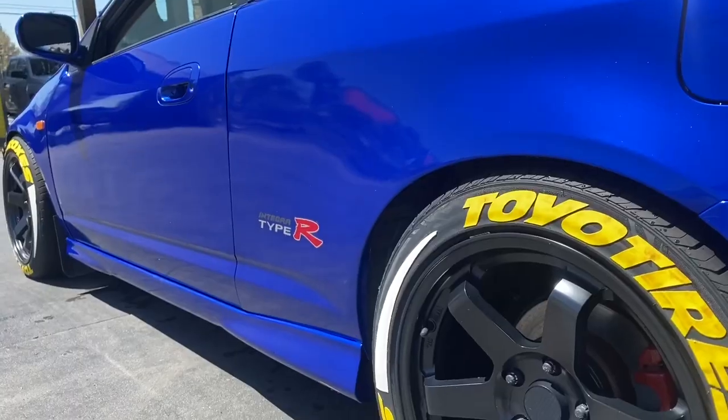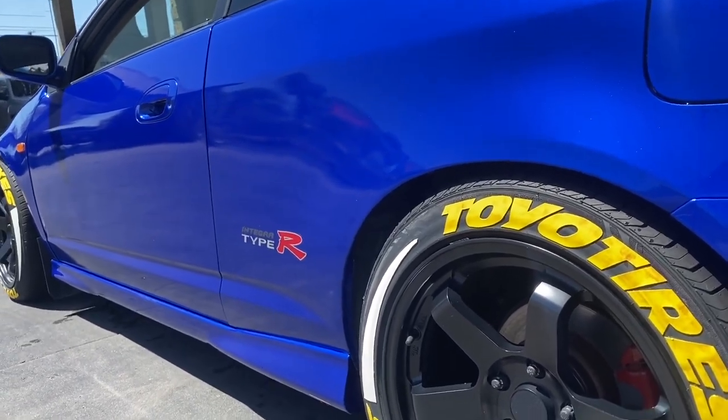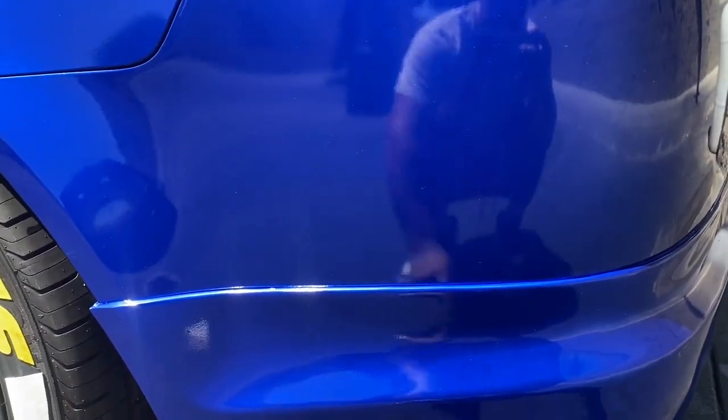I'm gonna go get the car wash right now because it's super dirty. I actually bought something for the car I haven't shown you guys yet — I'm going to show you that at the car wash. I added tire stickers onto the tires and also added the Mugen style lip for the RSX.